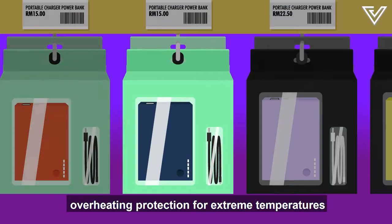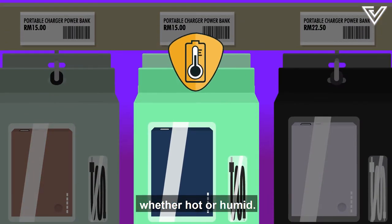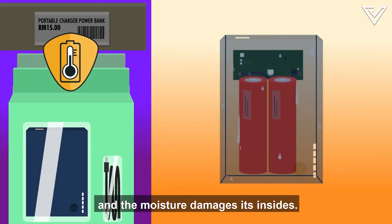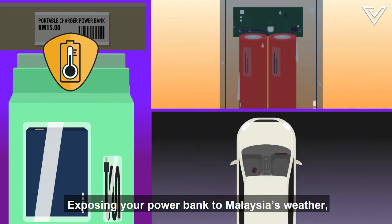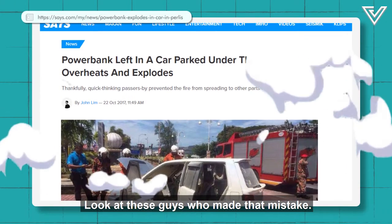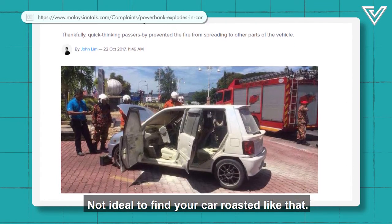Cheap power banks don't have overheating protection for extreme temperatures, whether hot or humid. Gases build up in the battery and the moisture damages its insides. Exposing your power bank to Malaysia's weather — like leaving it in a car under the sun — can make it go kaboom. Look at these guys who made that mistake. Not ideal to find your car roasted like that.